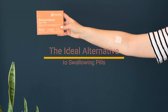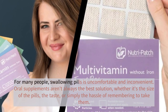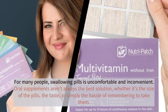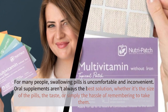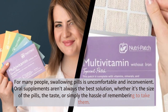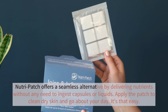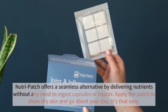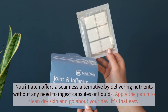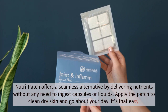The ideal alternative to swallowing pills. For many people, swallowing pills is uncomfortable and inconvenient. Oral supplements aren't always the best solution — whether it's the size of the pills, the taste, or simply the hassle of remembering to take them. NutriPatch offers a seamless alternative by delivering nutrients without any need to ingest capsules or liquids. Apply the patch to clean dry skin and go about your day. It's that easy.